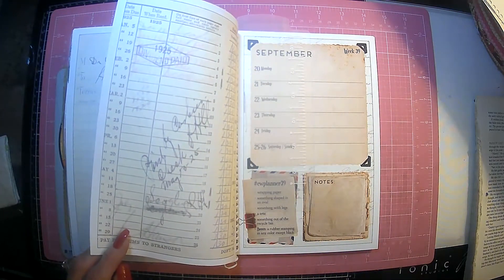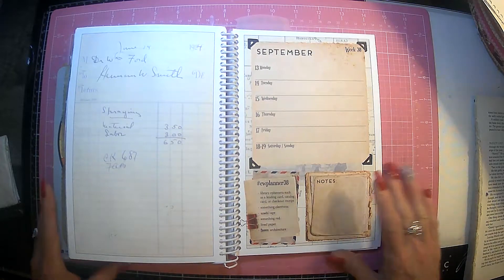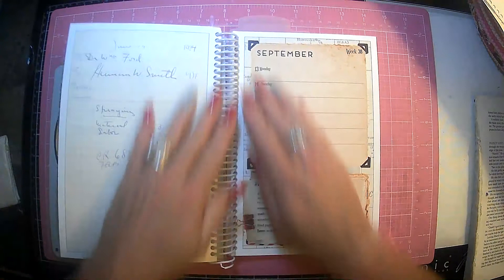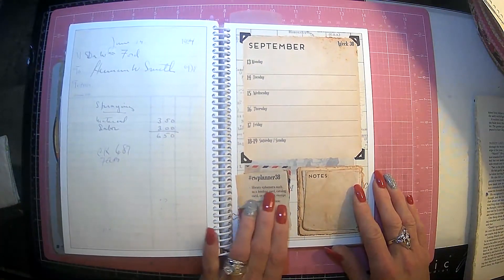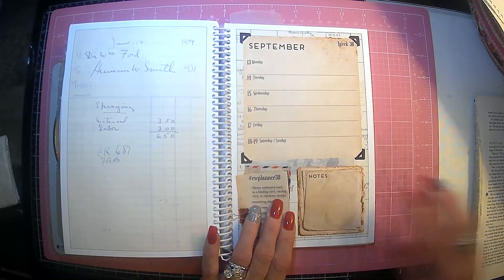It is on a Wednesday, and it ends on Tuesday, December 21st. So we're not there yet, we're not going to jump the gun on that. We're close enough, right? I know a lot of people are waiting for fall. So this week's prompt is a library ephemera such as a lending card, catalog card, or checkout receipt.